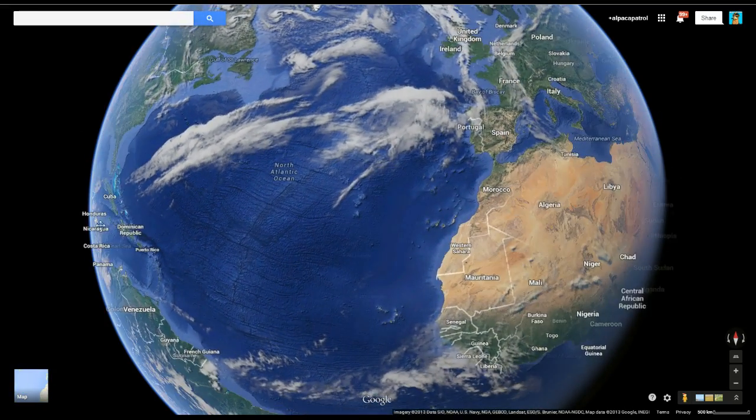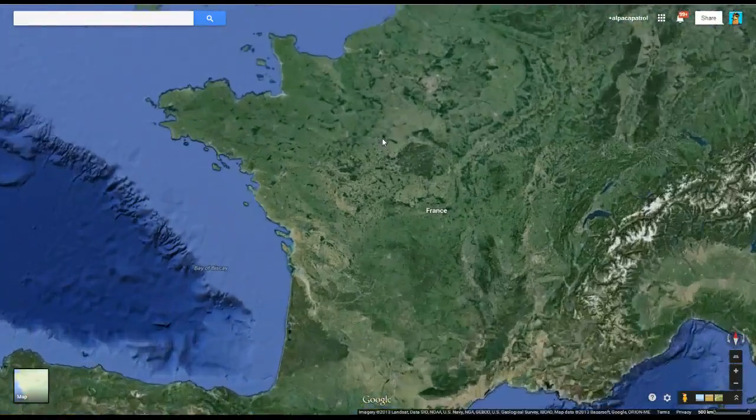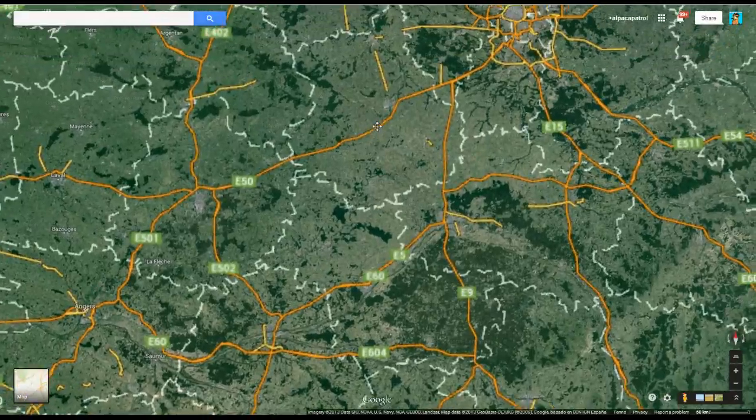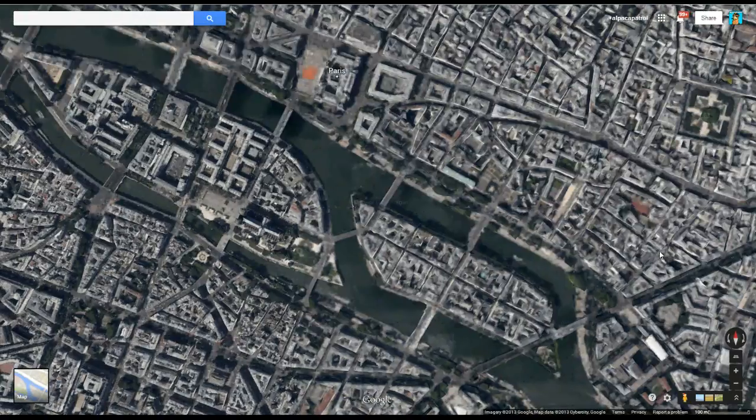But I've never been to Europe, so I decided, hey, why don't I just go check out, say, Paris. Where's Paris? It's over here somewhere. There it is. Let's go check out Paris. Let's go see what Paris is like, guys. So let's do it. All right, here we go. We're in Paris. Look at all these cool buildings in Paris.